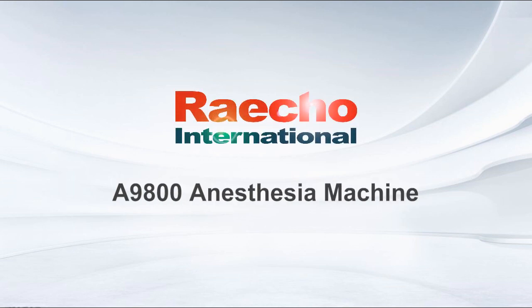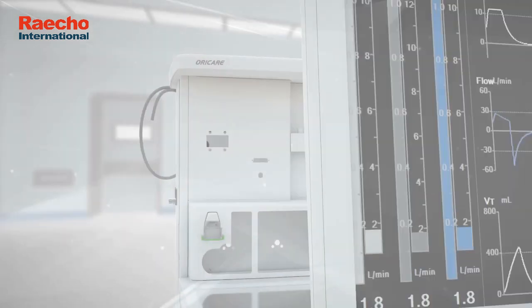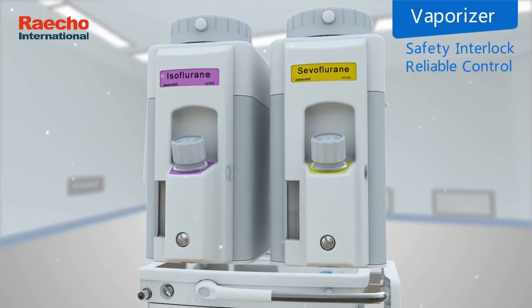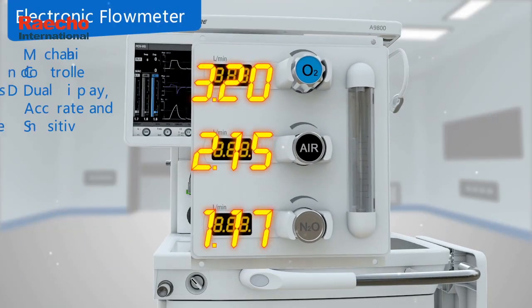A9800 anesthesia machine. 15-inch touchscreen. Vaporizer with safety interlock reliable control. Electronic flow meter.